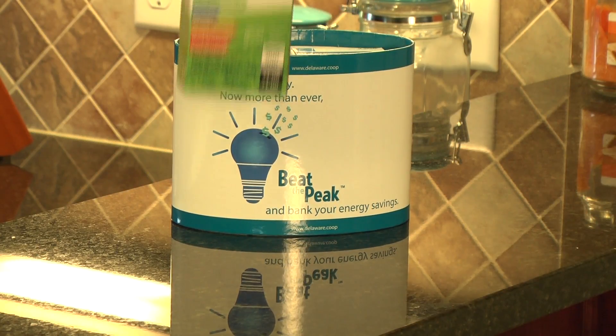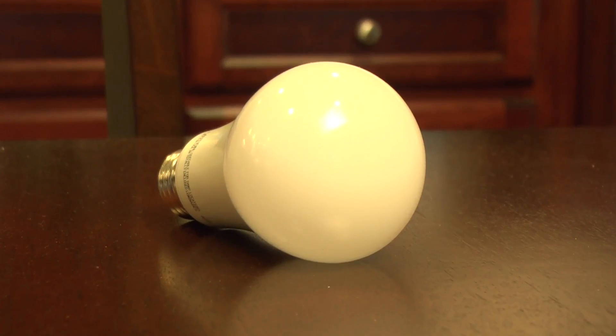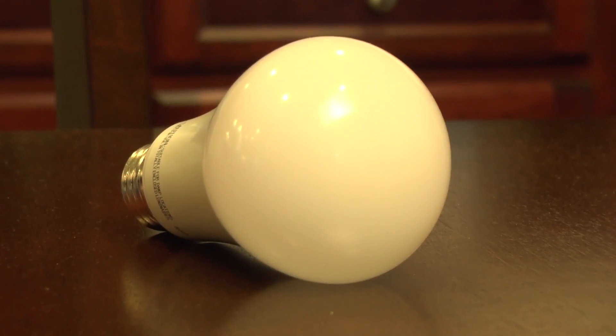Give energy saving LED balls, which use up to 80% less energy than traditional lights. That means you could save more than $100 per year by using only LED lights in your home.